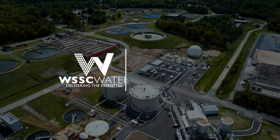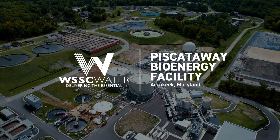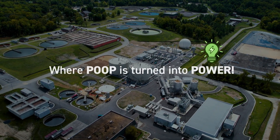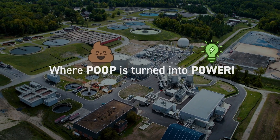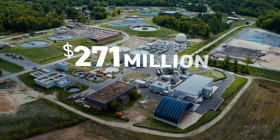Welcome to WSSC Water's Piscataway Bioenergy Facility in Accokeek, Maryland, where poop is turned into power. You heard that right — poop to power at this innovative $271 million facility.